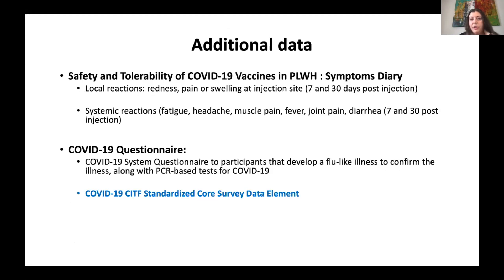We're also collecting data on safety and tolerability. We expect the vaccine will be very safe and well tolerated, but we want to document this systematically. People will have a symptom diary. We'll look at local reactions — redness, pain, or swelling at the injection site — and systemic reactions such as headache, muscle pain, joint pain, fever, and diarrhea, all assessed at seven and 30 days post each injection, taken directly from the Pfizer protocol.